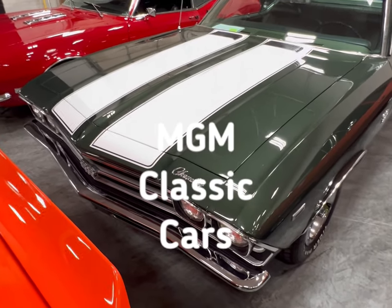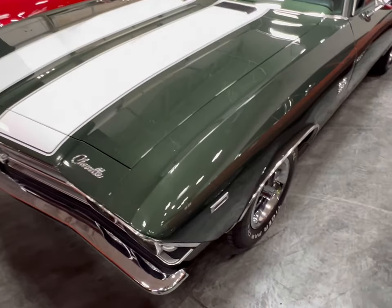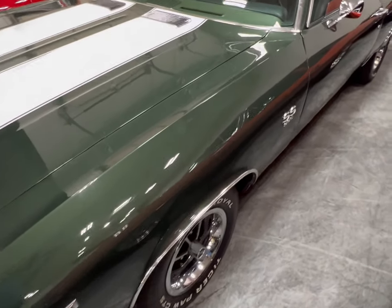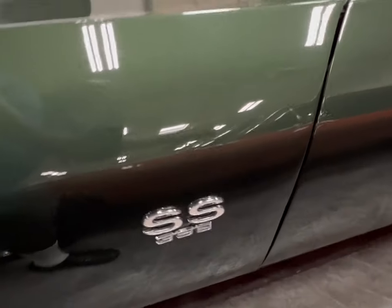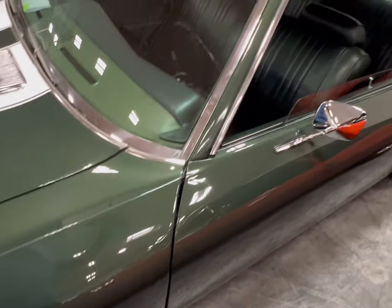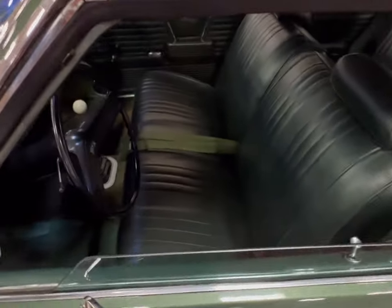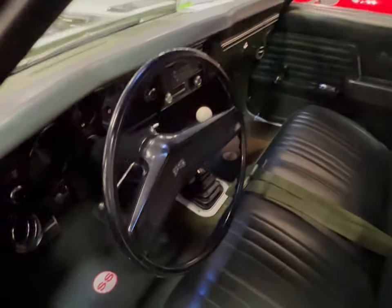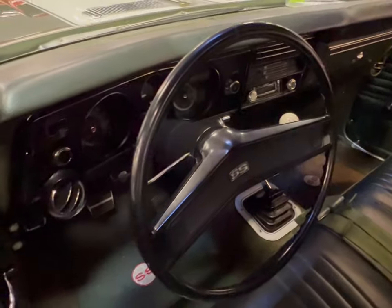Hey guys, we found another '69 — except this thing's got green or white stripes and it's so beautiful. I just had to make a video on it. 396 SS. This thing is real nice, and guess what? That's right — stick shift. How we love the manuals!